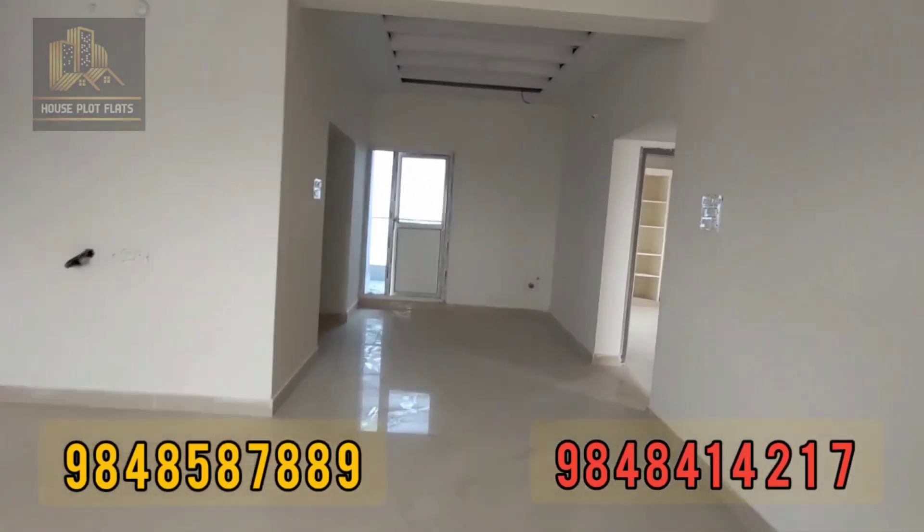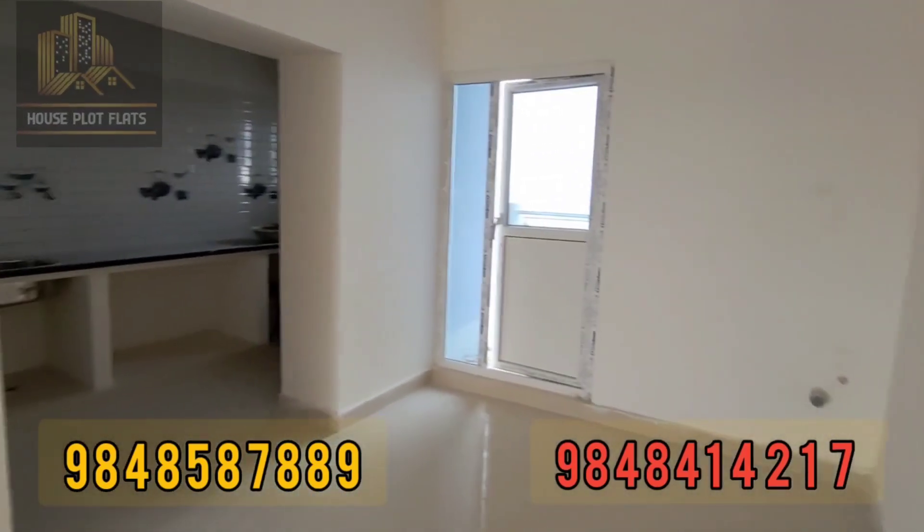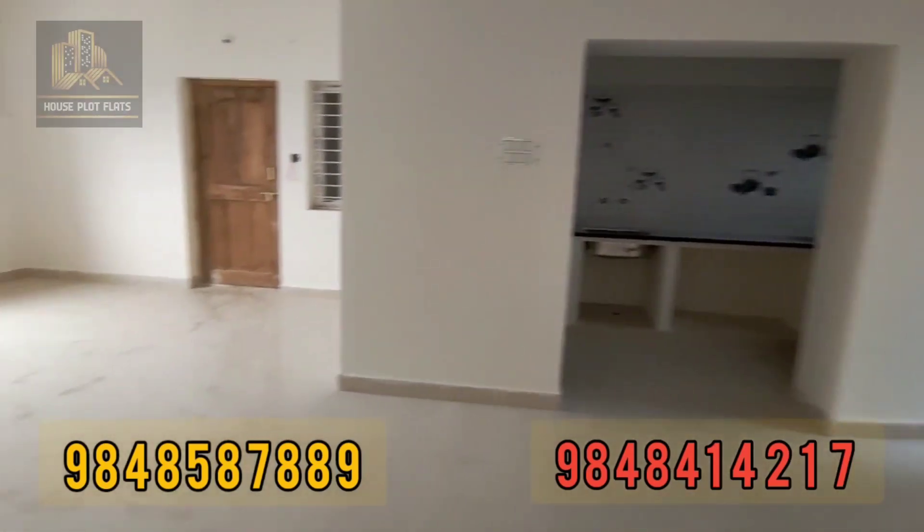The price quoted for this property is 50 lakhs. The price is slightly negotiable.